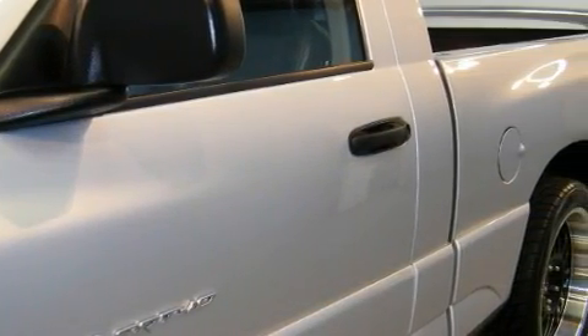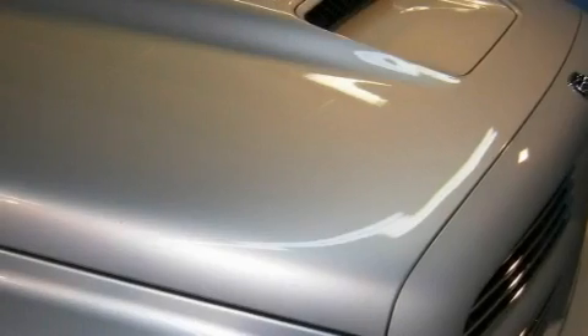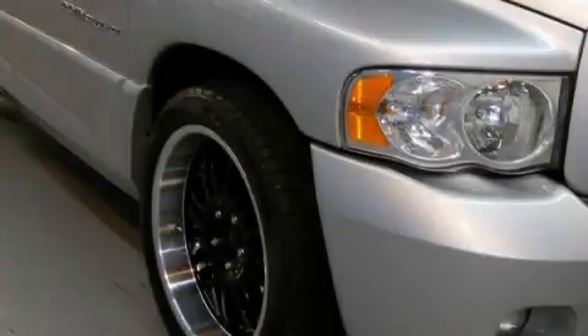Features also include side-curtain airbags and an anti-lock braking system. This vehicle has just over 58,000 miles, and this Dodge qualifies for the Carfax buyback guarantee.